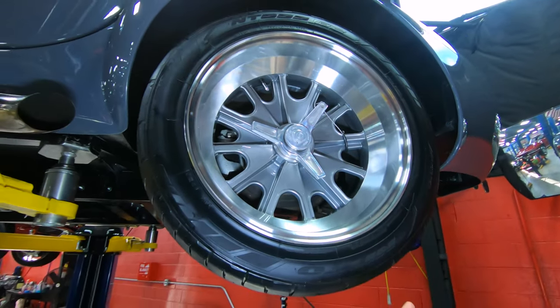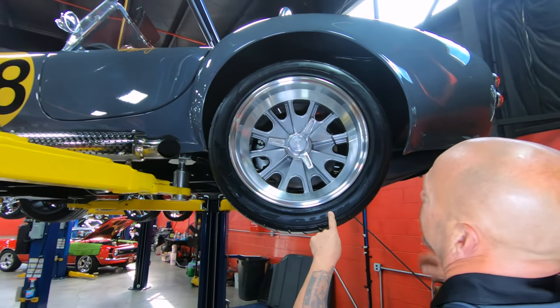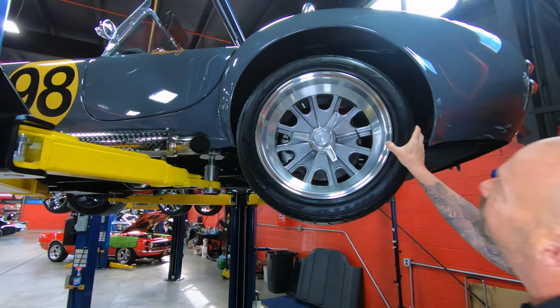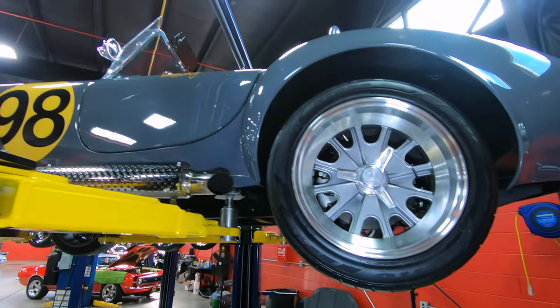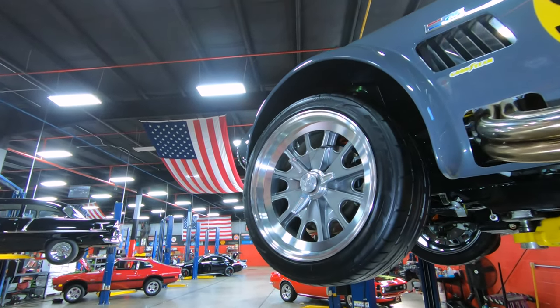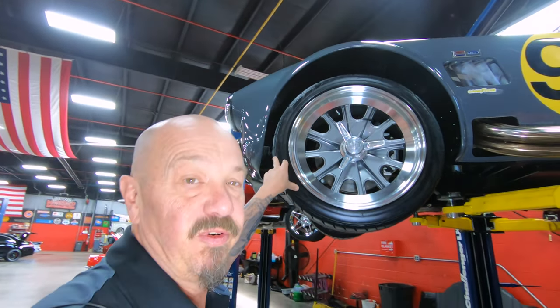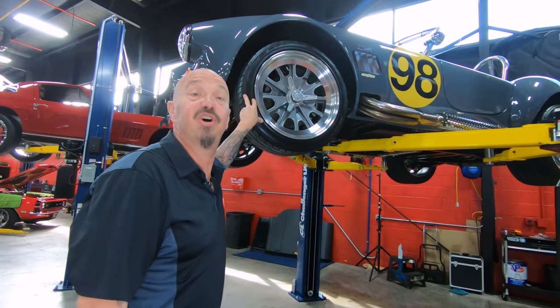Got good looking wheels back here. Of course, these are the GT40 style wheels. I forgot to tell you the size of the front tires — I'll go back up there. These are 295/40/18s on the rear. Let me run over here and take a real quick look. Just love the look of this car. She looks like a race car. 245/40/18s up front. We're going to lower this sucker down and take a look at that 427 stroker under the hood.